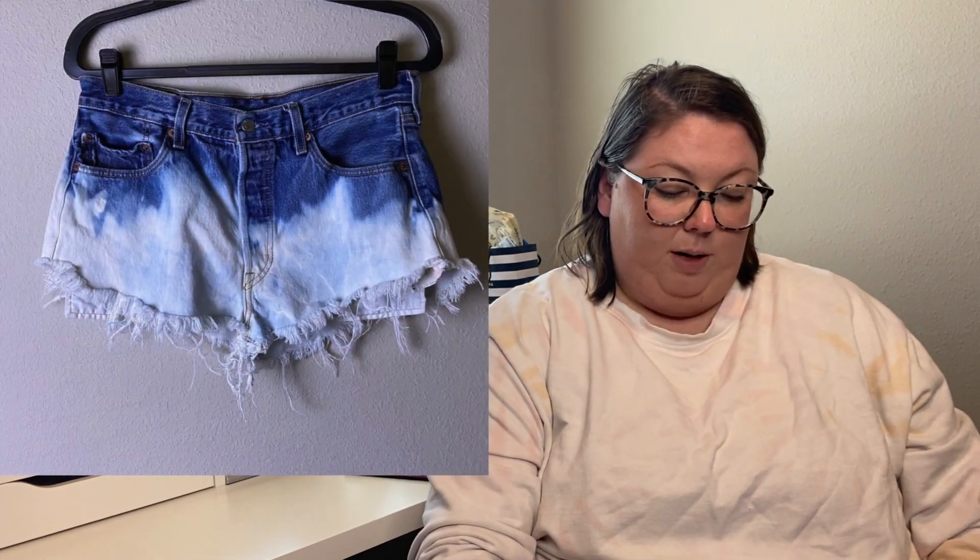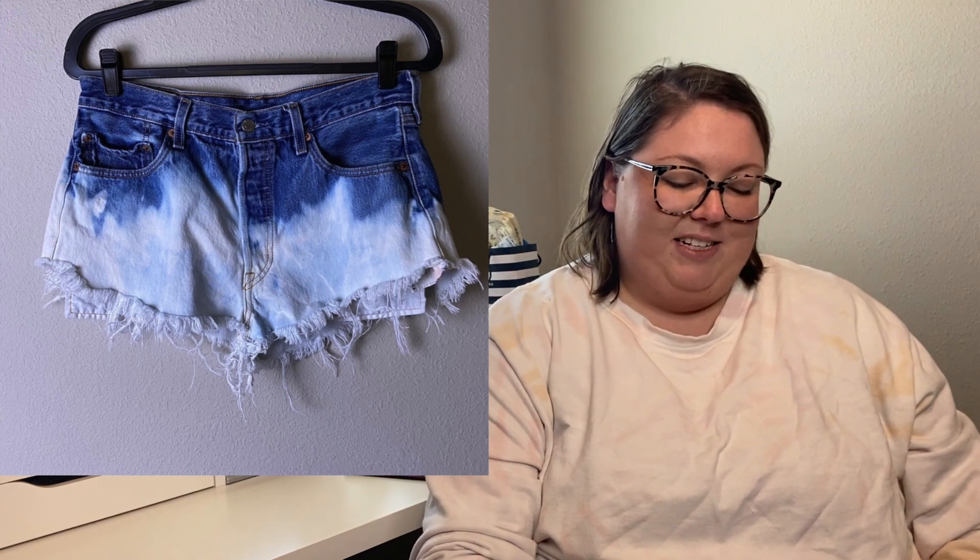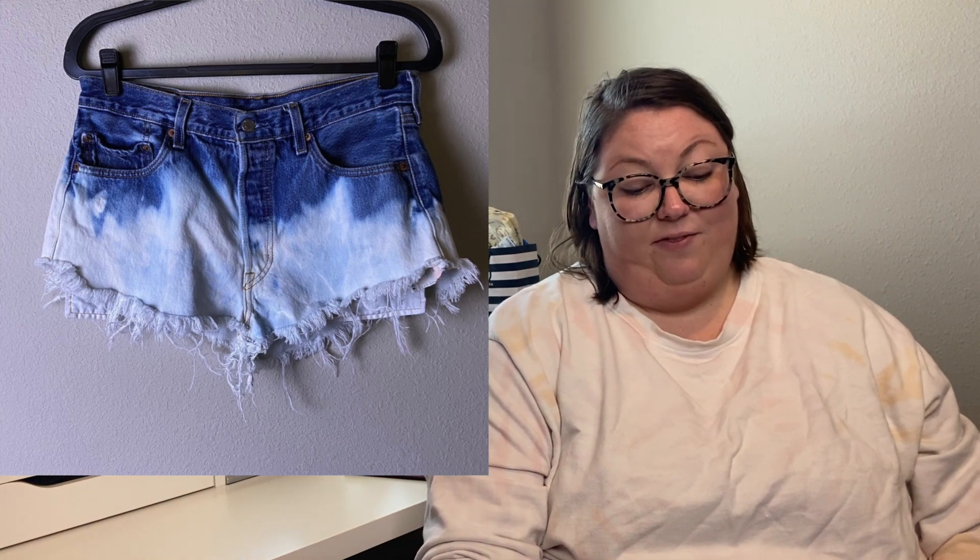Next are these Levi's 501 bleach distressed shorty shorts. These sold for $20. They were a really nicely distressed pair of 501s, except someone got a little scissor-happy and one inseam was about two inches and the other was about one inch. But when they were hanging you couldn't really tell because they'd been fringed. I noted all of that, so hopefully the buyer is still happy.